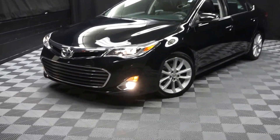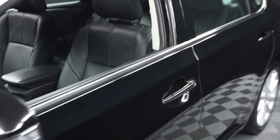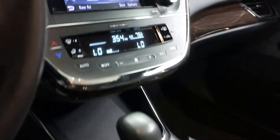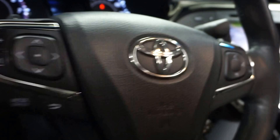Car shoppers, welcome back to Lexus of Wilmington. Just traded in is this 2013 Toyota Avalon. This one is black on black. It's got heated seats, navigation, rear view camera, leather steering, and only 24,000 miles.